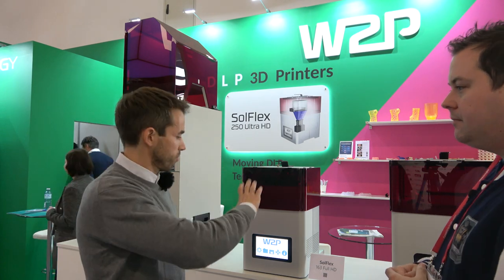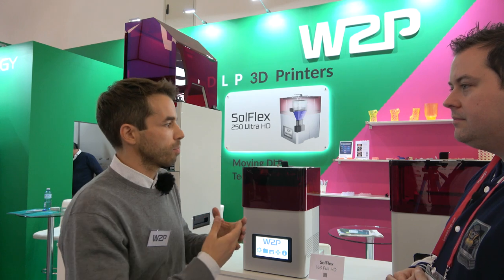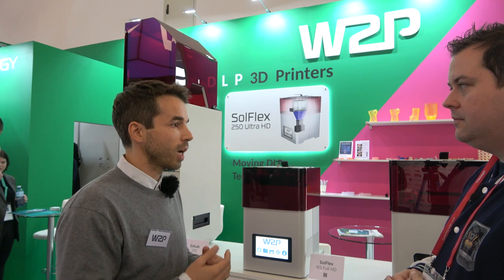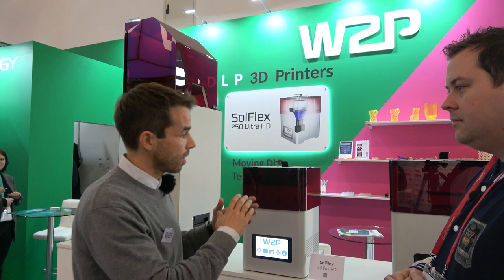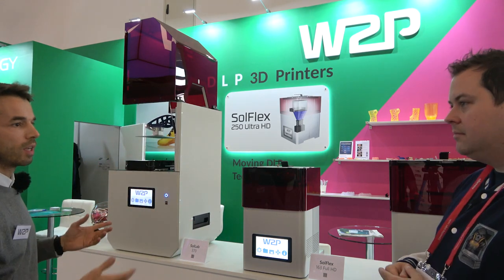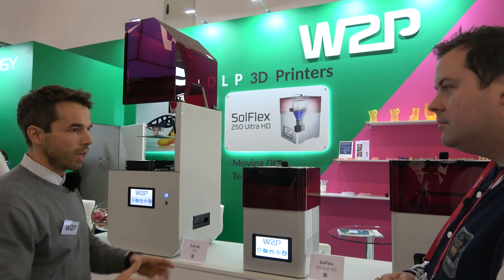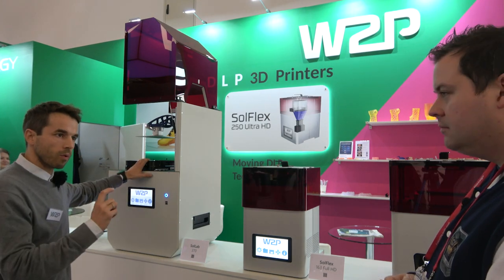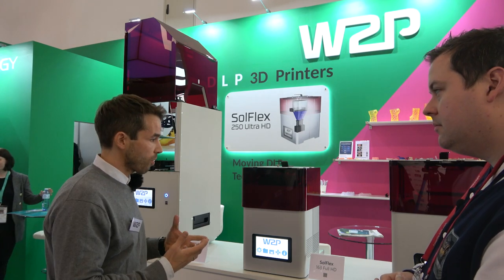DLP printers are now more or less the standard technique for production of medical devices like hearing aids. In Europe, I'd guess 99% are produced with DLP printers because they are fast, have good surface quality, and you can exchange materials quite faster. If you have a laser from top down, you have a big path and exchanging material takes a lot of time. With DLP you have only a small volume with little resin, so you can change quite fast — and printing speed is maybe the most important thing.